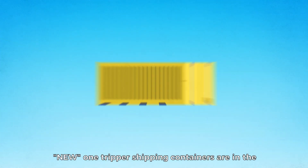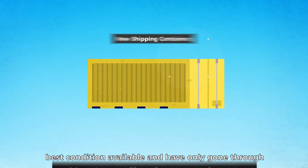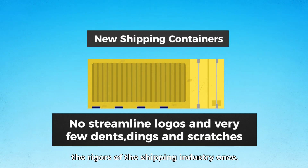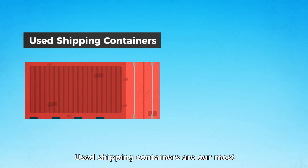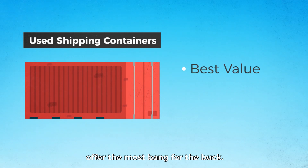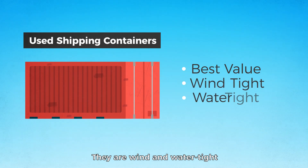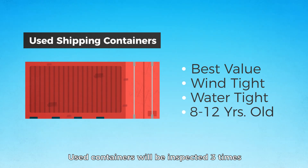New one-tripper shipping containers are in the best condition available and have only gone through the rigors of the shipping industry once. Used shipping containers are our most commonly purchased containers and offer the most bang for the buck. They're wind and water tight and are usually between 8 and 12 years old.